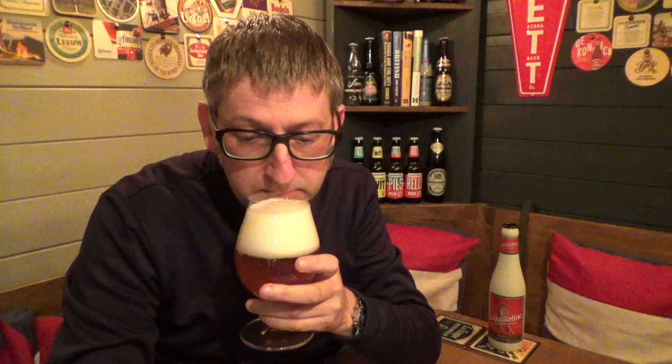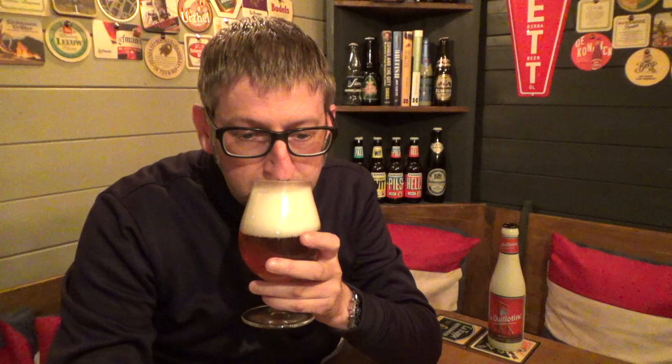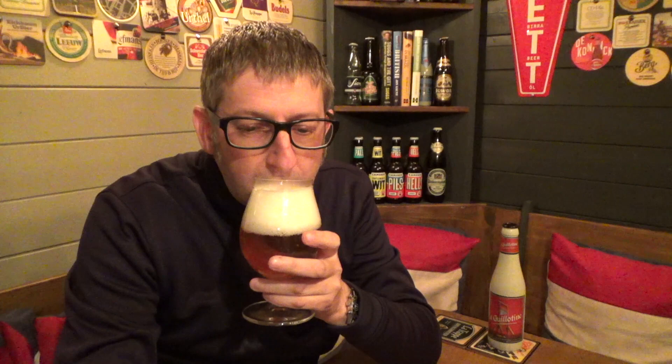It's a lovely amber colour with a nice three-finger head on it. Getting a very complex smell to this — I'm getting Amarillo hops, Saaz hops, a real citrus aroma, and it smells really sweet.